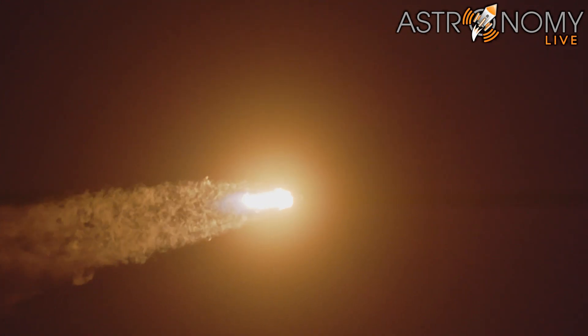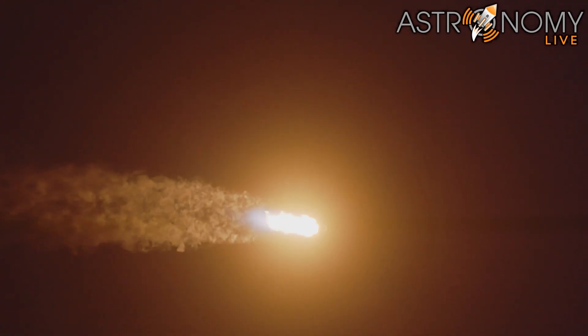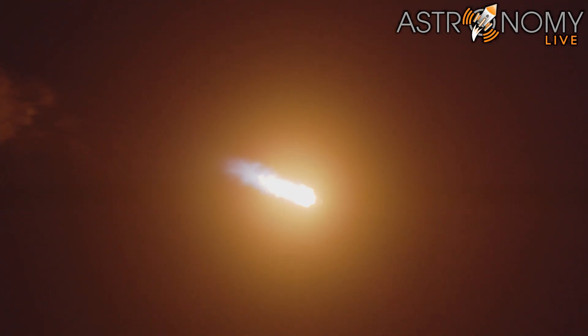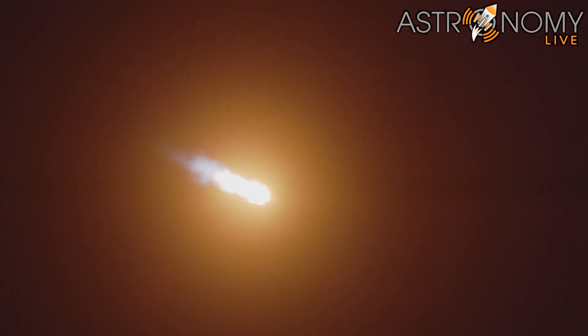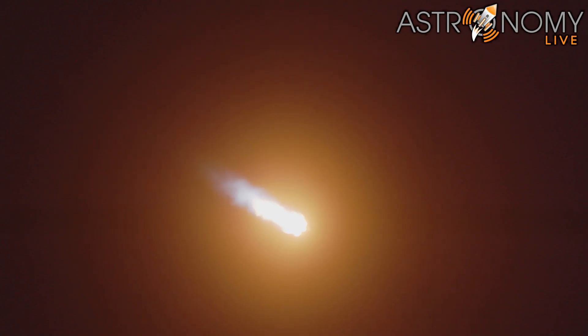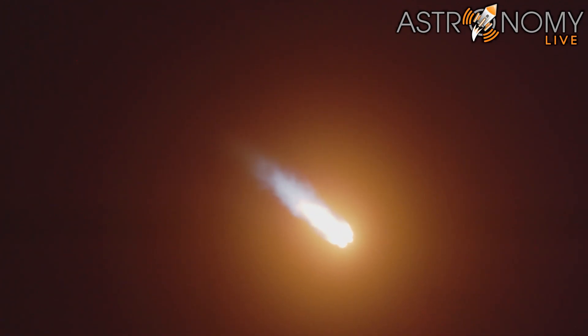Now, in about a minute, we're going to have three events happen in quick succession back-to-back. The first one is main engine cutoff, or MECO. This is where all nine of those M1D engines are going to shut off, and that will help slow the vehicle down in preparation for the second event, stage separation. As the name would suggest, this is when the first and second stages will separate from each other.